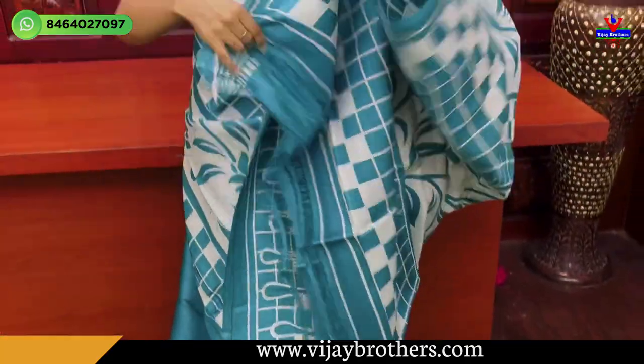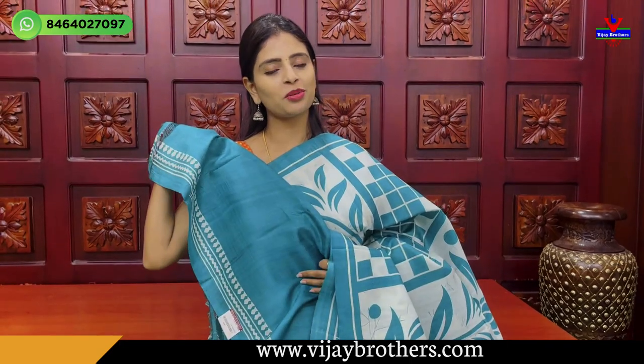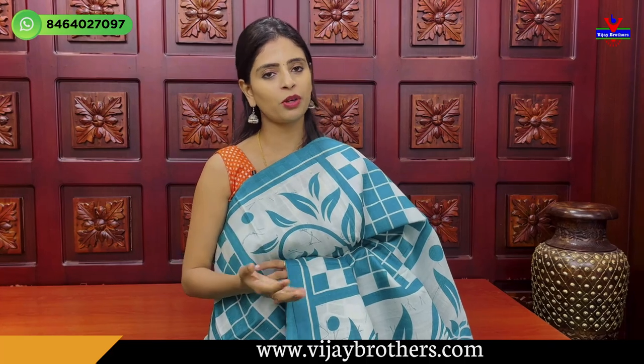And blouse — I have a plain blouse. I have a blouse pattern. I have a blouse pattern with a little border.